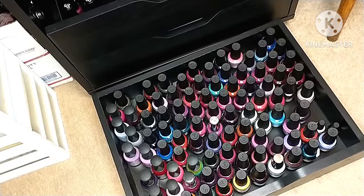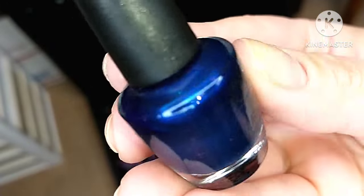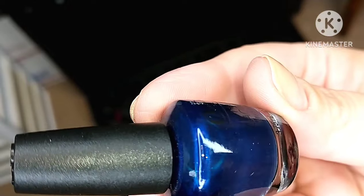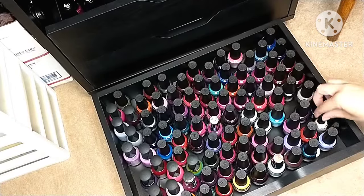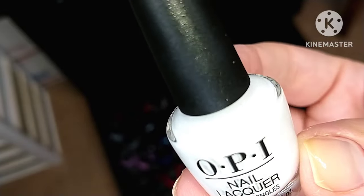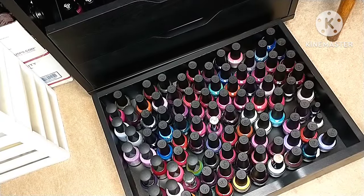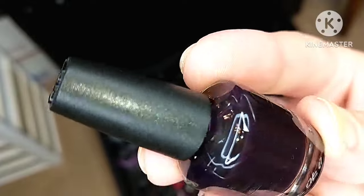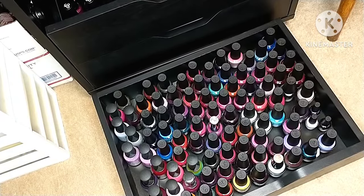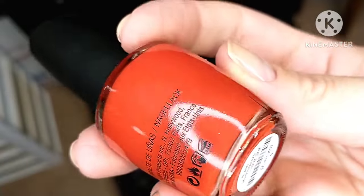I have a couple of minis here — I'm not sure I'll remember all the names. One of them is Lincoln Park After Dark. Another one I can't remember the name of — it was a polish Diana from Some Call Me Coco talked about, so if you know, let me know in the comments. There's also a little white mini bottle which is their French tip white, though I can't think of the name right now. And finally there's Viva OPI, an older polish I think also from the Mexico City collection.